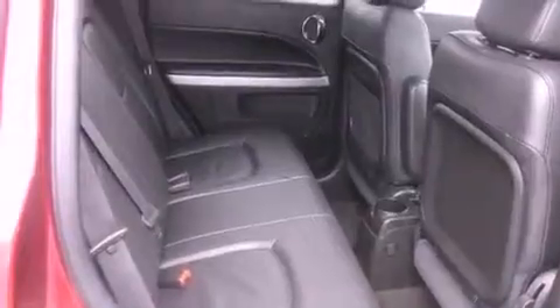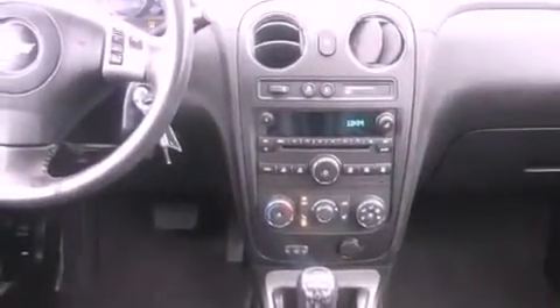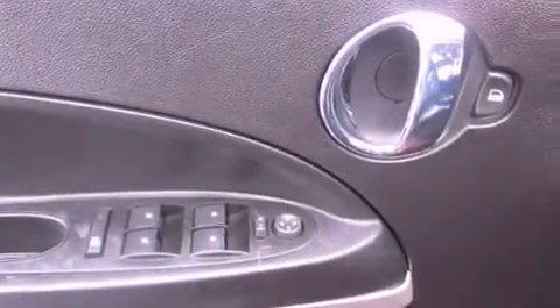The following features are also included: cruise control, an auto-dimming rearview mirror, a keyless entry system, a CD player, leather seats, running boards, privacy glass, an anti-lock braking system, fog lamps, and this vehicle has fewer than 30,000 miles on the odometer.